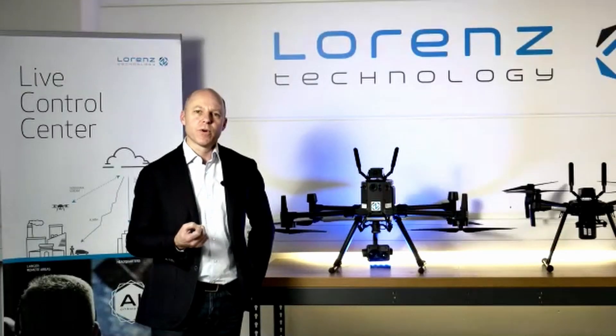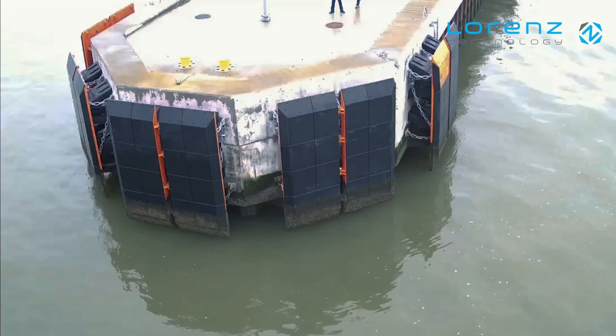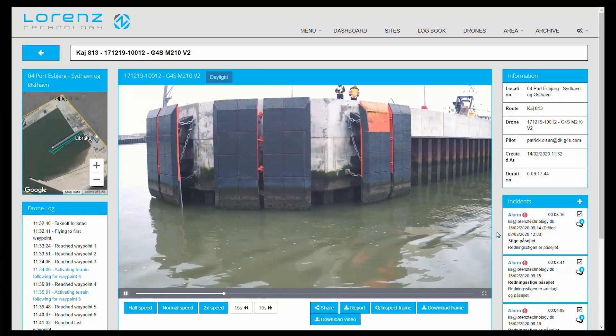Our product is used for surveillance and perimeter security. It's normally a very manual task, and what we definitely see moving forward is that we will have these tasks automated and AI-driven.